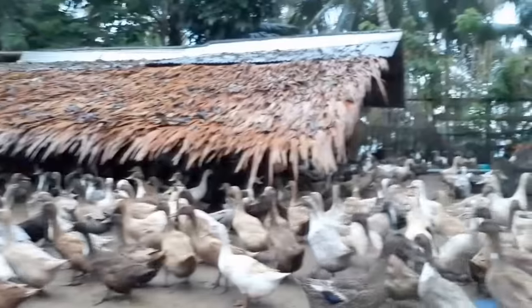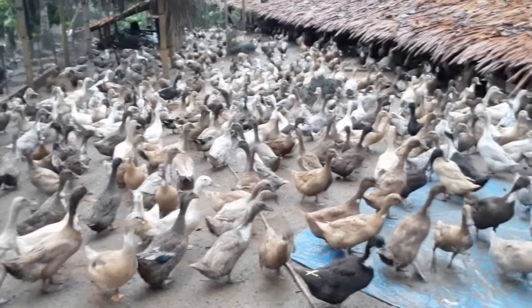Hello guys, good morning. It's morning here in the Philippines and I am now actually in my duck yard — my duck farm. It's located here in the municipality of Gipos, some 50 to 60 miles away from Zamboanga City.